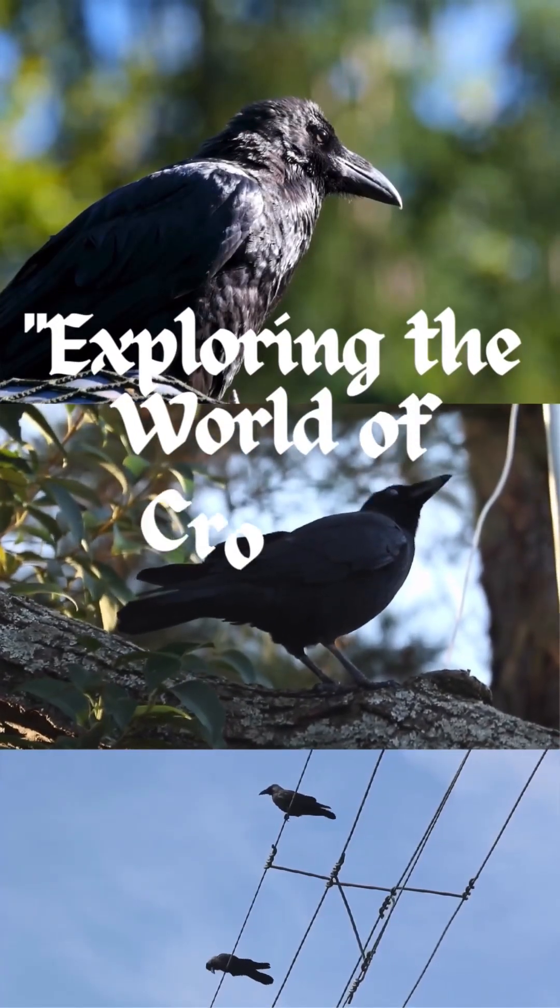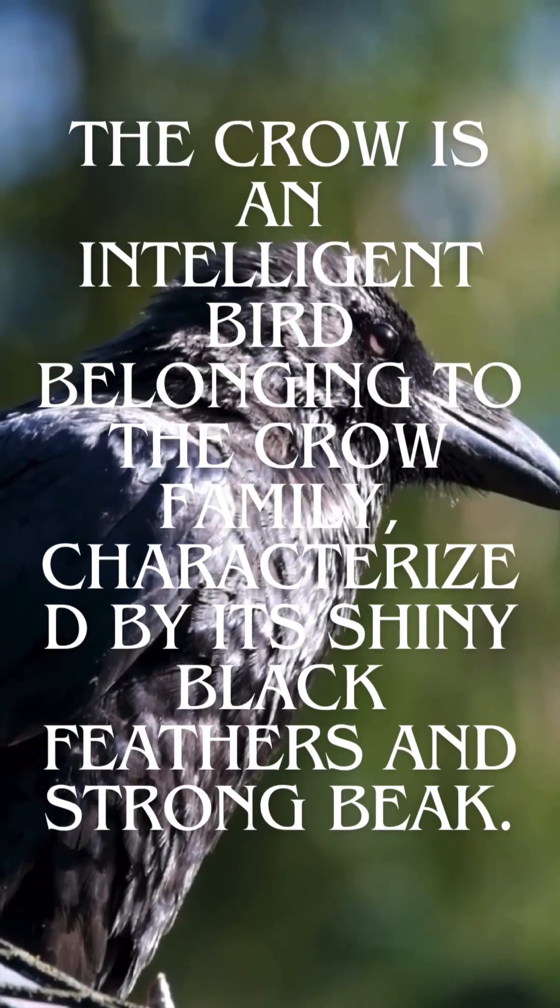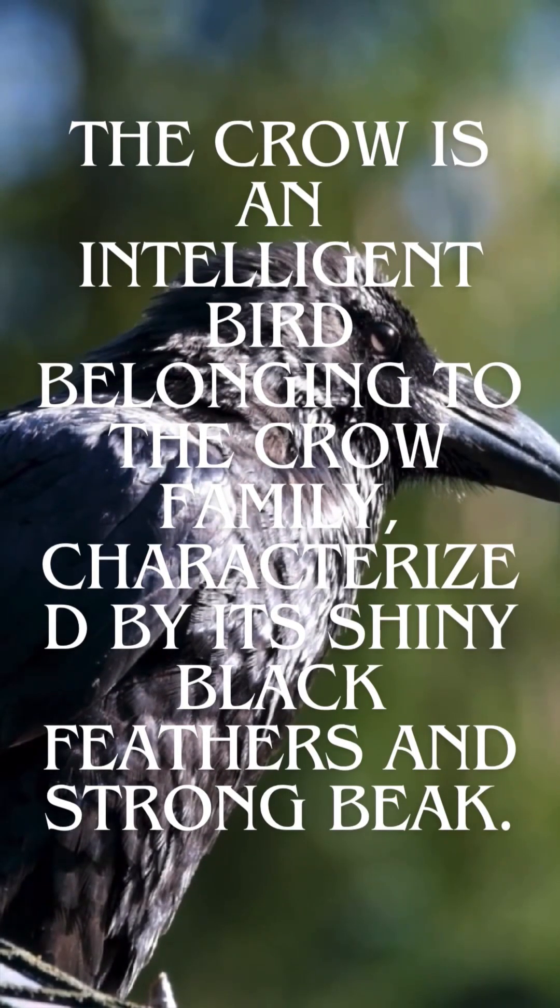Exploring the world of crows — exciting facts in one minute. The crow is an intelligent bird belonging to the crow family, characterized by its shiny black feathers and strong beak.